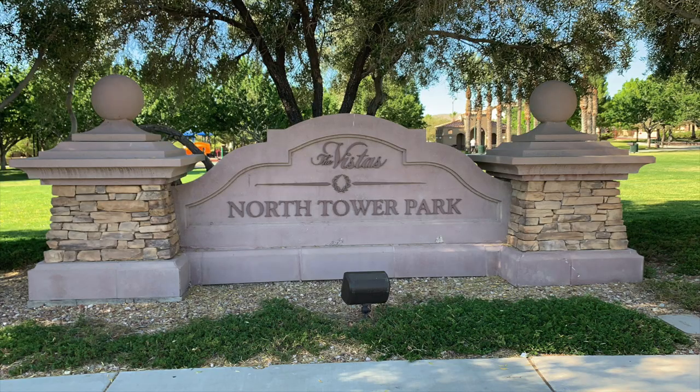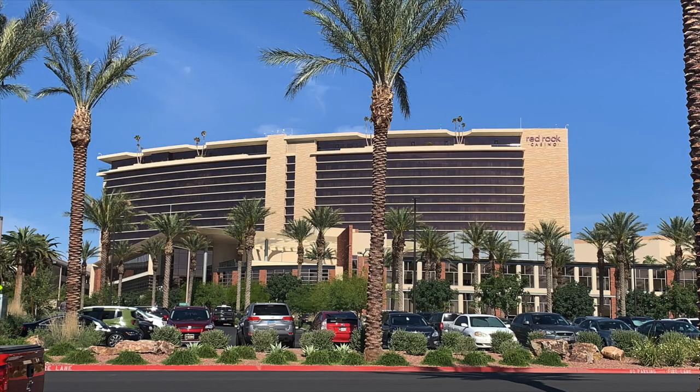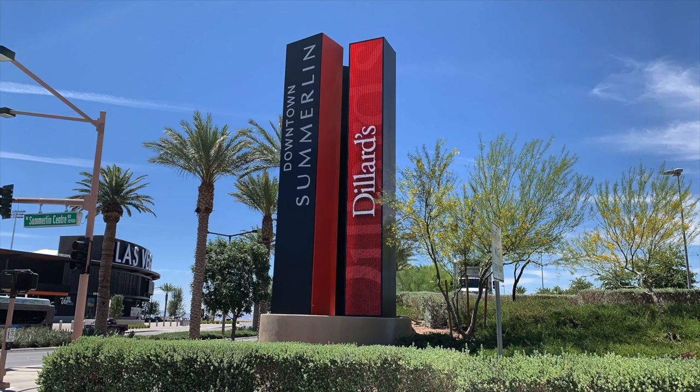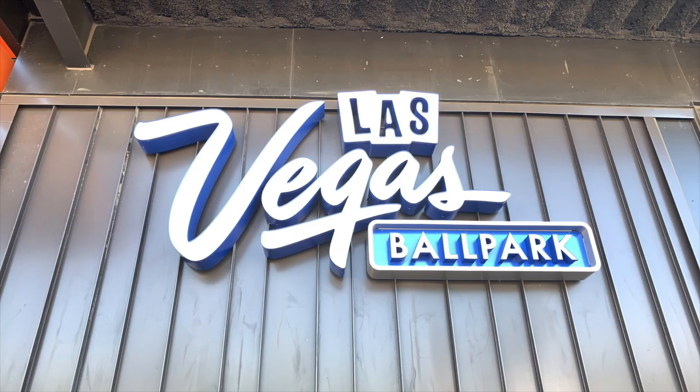There are actually three parks in this village: the North Tower Park, the South Tower Park, and the Vistas Park with the community pool and center. It's a pretty big village with about 26 to 27 different subdivisions. The Vistas is right off of the 215 on Charleston, in between Charleston and Far Hills, and it's super close to Red Rock Hotel and Casino, downtown Summerlin, City National Arena, and Las Vegas Ballpark — just five minutes away from those venues.